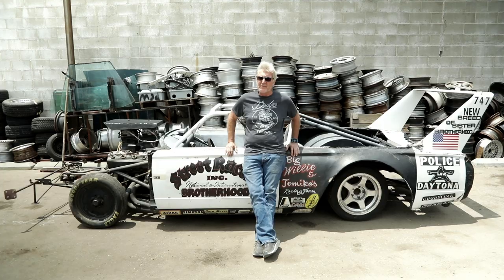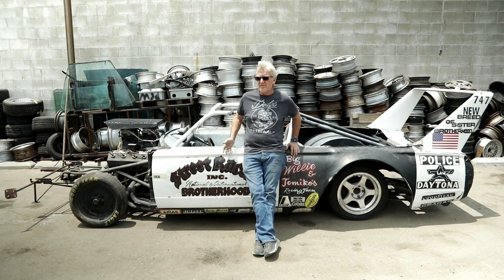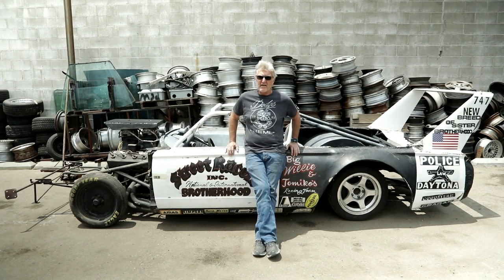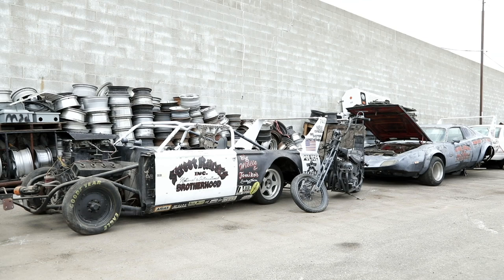The car that I'm leaning up against probably has the most history with Willie, because he picked it up in the 70s. He hand-built it, and he had it until the day he died. He towed this car all over the country. It was his last gasp, but it's as eclectic as it comes.